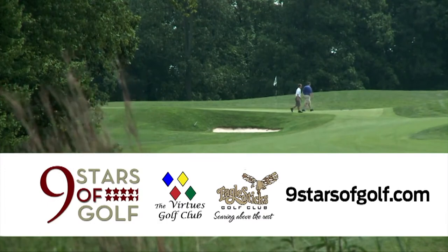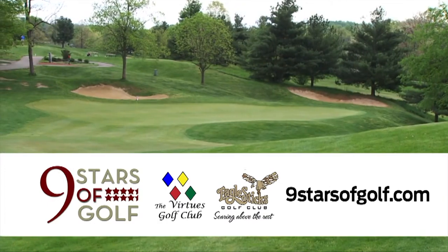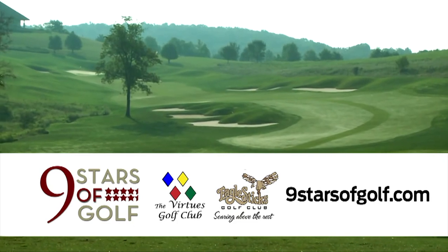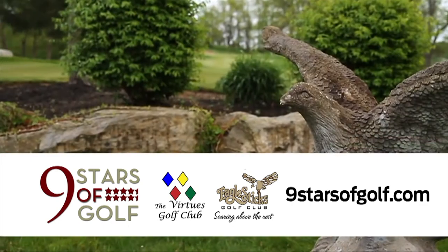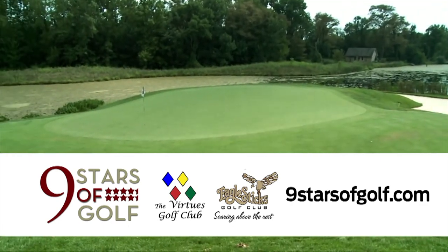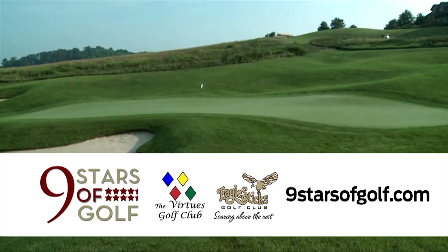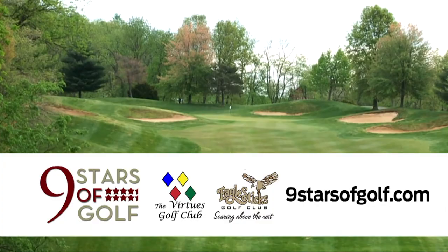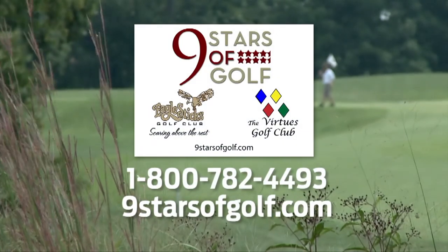Top 100 golf is hard to find. But the Nine Stars of Golf package offers two golf courses that have been listed on Golf Digest's Top 100 public list. The Virtues Golf Club and Eagle Sticks Golf Club have combined to offer a stay-and-play package that's unparalleled in Ohio. Both courses are currently featured on Golf Week's Top 10 Courses You Can Play in Ohio. Visit 9starsofgolf.com to have our professional travel staff book your getaway.